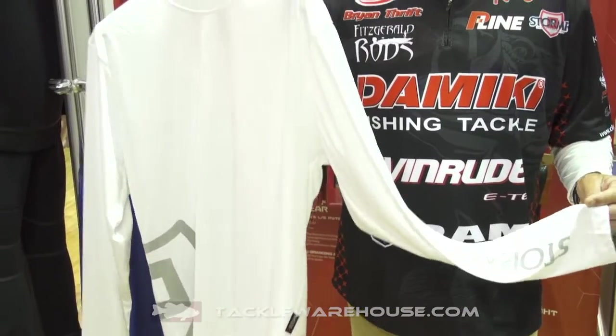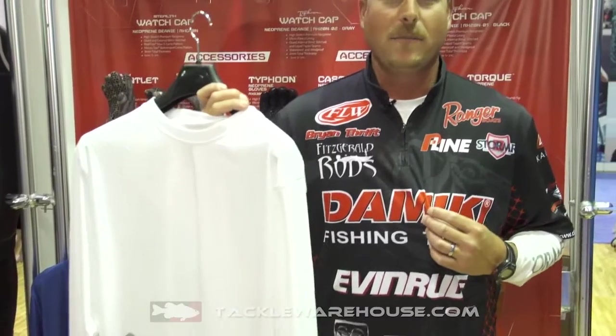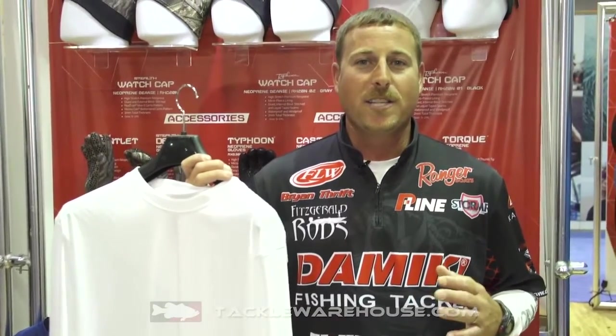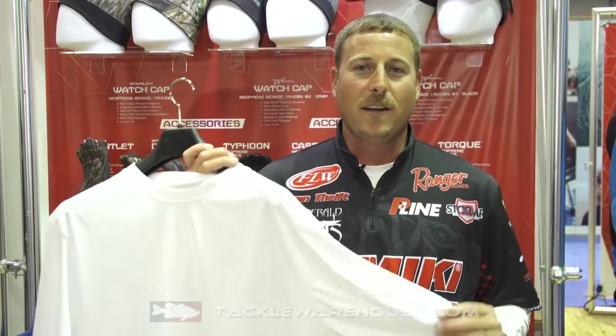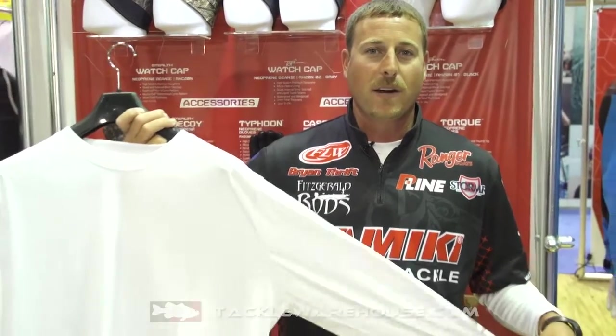The unique thing about this shirt — you can see I have it on now, I'm wearing my jersey. In the summertime, if you're just wearing a t-shirt or a jersey, you can wear this shirt under it and actually stay cooler. It's going to wick the moisture off of you better and you're going to stay a lot cooler by wearing this shirt under what you currently wear in the summertime.